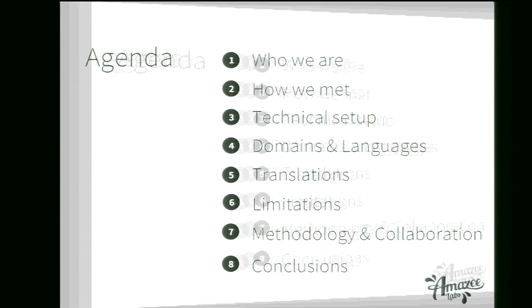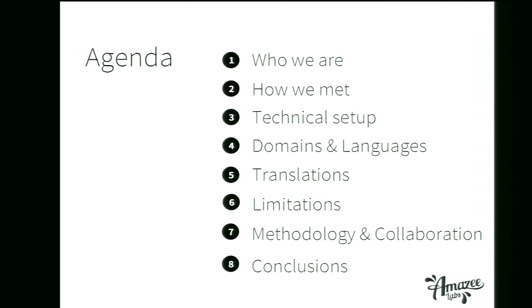So this is what we present today. First of all, who we are, then how we met with Zenova, and then shortly talk about the technical setup. Afterwards, we will dive deep into domains and languages, translations. Then we will talk about the limitations you should know if you build a site like that. And then talk about the methodology, how we work together, and conclude the topic.